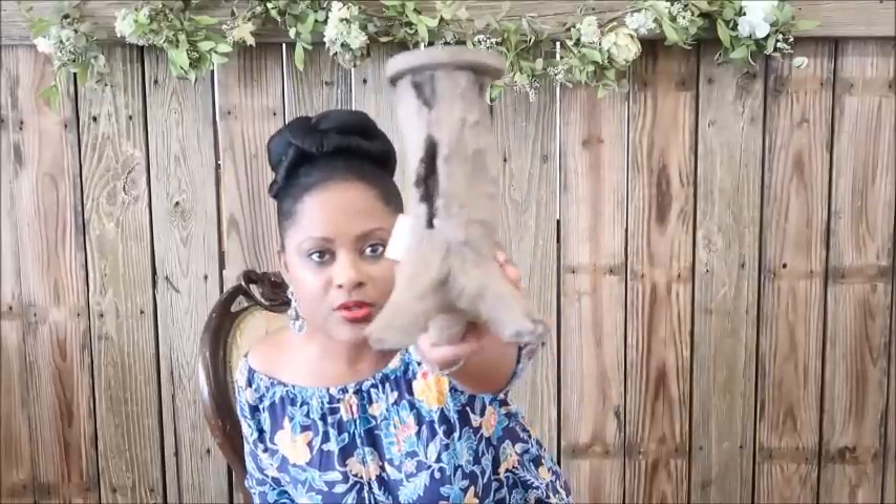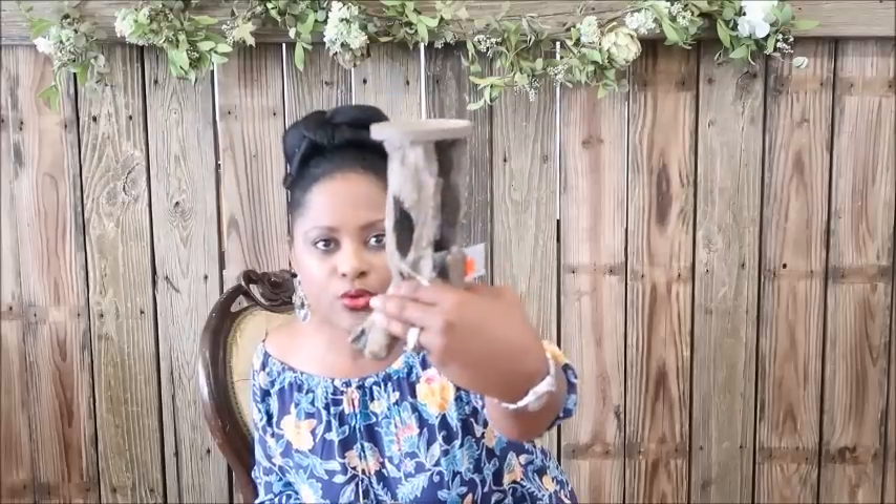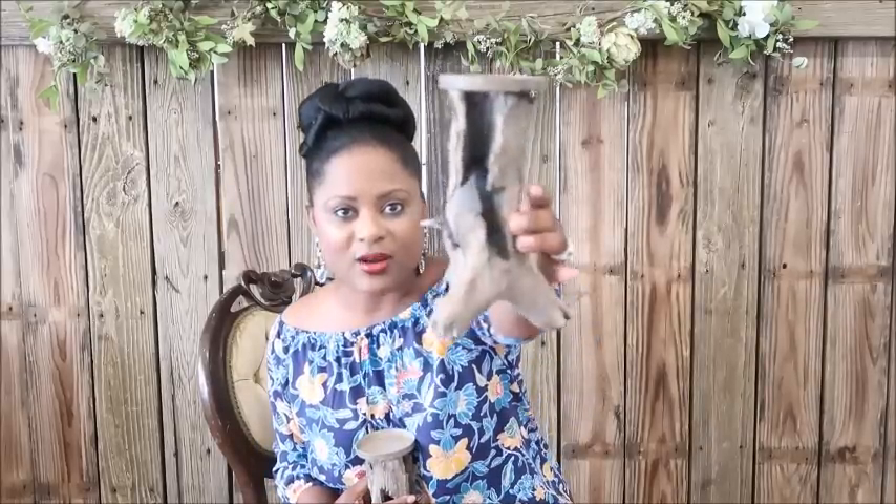I also picked up these two rustic candlesticks. They look like old tree stumps and can be used as accessories in the house — you just put candles on top. I picked up two of these; the original price was $15.99 each and I paid $3.99 each. An absolutely great price.